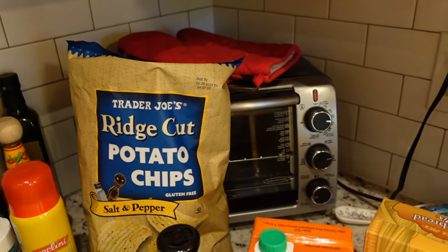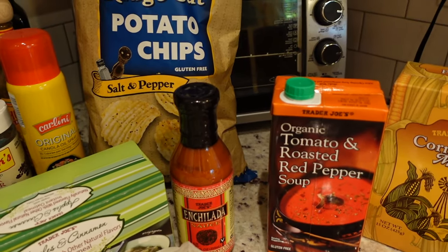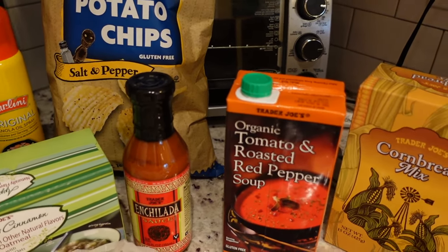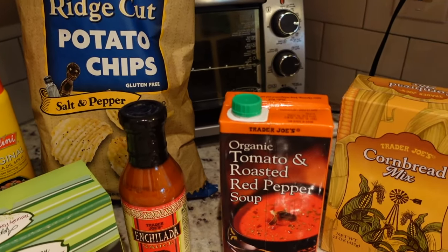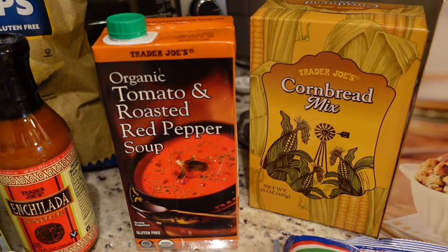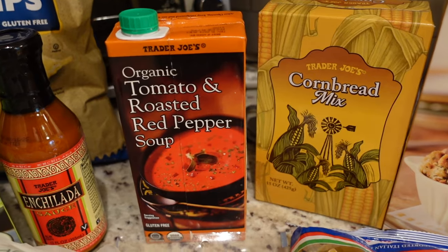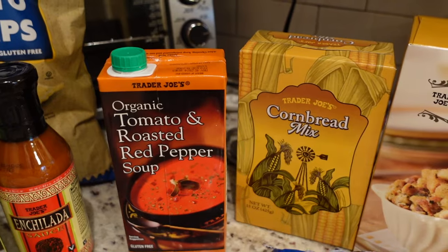I picked up another bottle of my favorite enchilada sauce - I know I already have some in the pantry but while at Trader Joe's, why not? I just made enchiladas last night and they're so good; I should make them more often. I also picked up this organic tomato and roasted red pepper soup. It was on an end cap for fall but I'm pretty sure they carry it year round. I've been enjoying soup for a quick, easy, relatively healthy lunch so I wanted to give it a try.